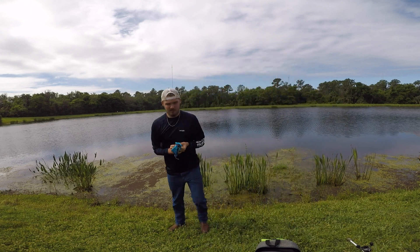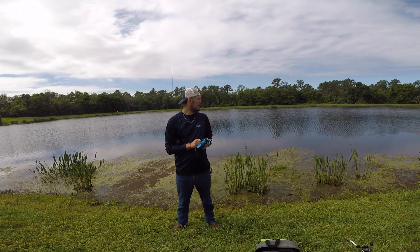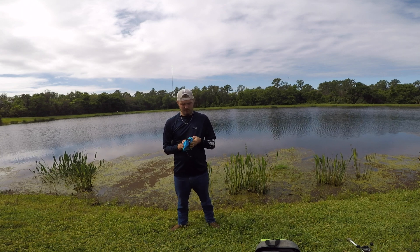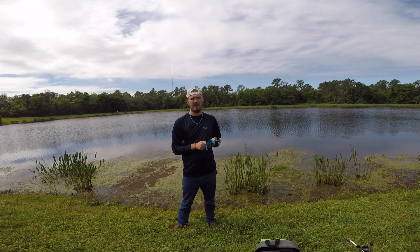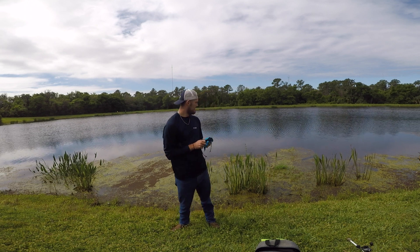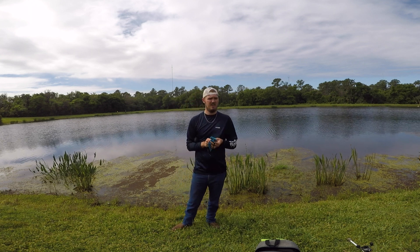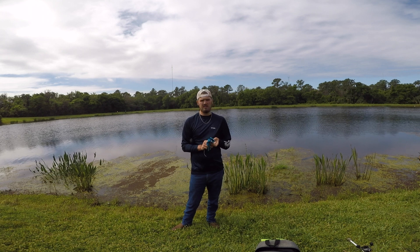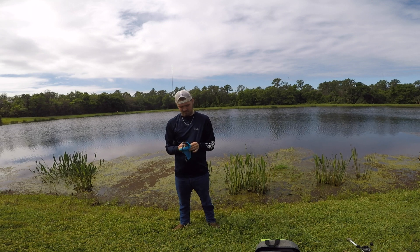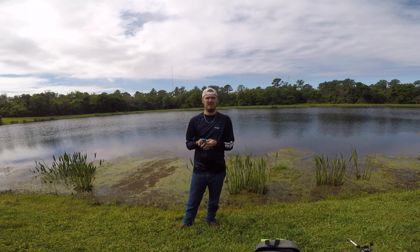Alright guys, pond looks pretty pressured this morning. This is one where a lot of people come — there's five people fishing here besides me and my brother. I'm gonna go to the other side and see if they're on beds, because they're usually on beds around this time of year. This side is not doing very good, but that side has a lot of wind blowing toward that bank, so it might not be good for recording but it's good for fish. I'm gonna go over there. Probably gonna give it about 30 minutes, and if we don't catch anything we'll probably leave.